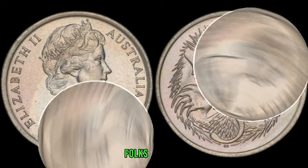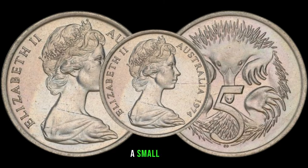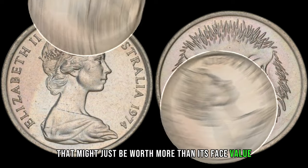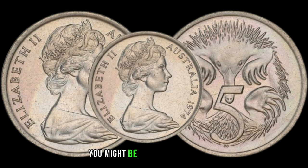There you have it, folks — the 1974 Australian 5-cent coin, a small coin that might just be worth more than its face value. Check your change and inspect your coin collections — you might be holding a hidden gem.